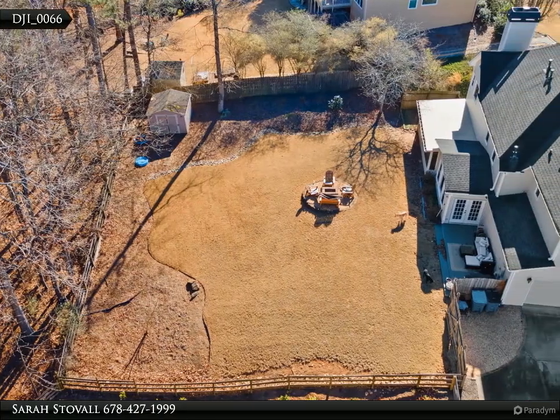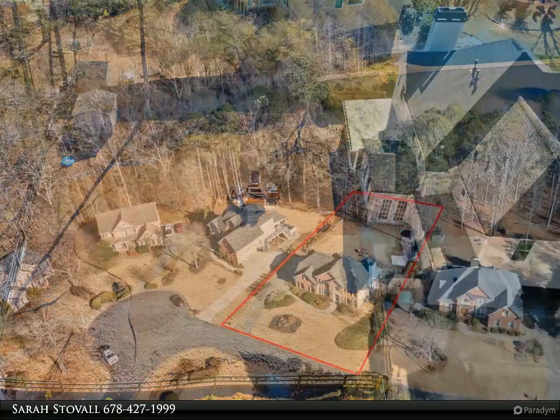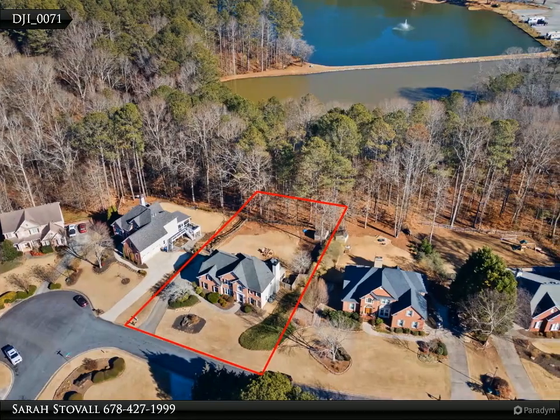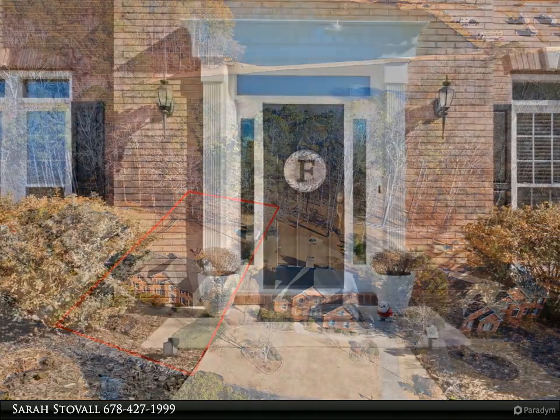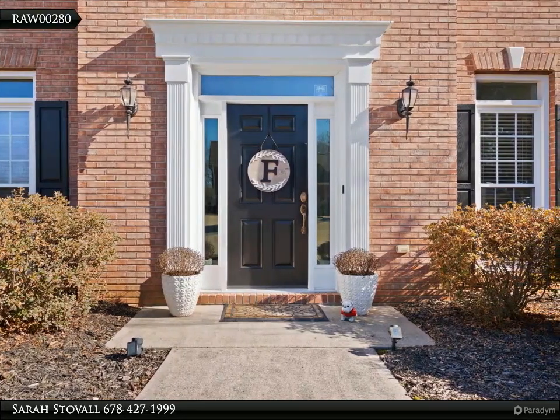The kitchen features double ovens, upgraded appliances, and a large island looking into the family room. There is a formal dining room and an elegant family room with new built-in shelves surrounding the fireplace, plus an office slash formal living room with privacy French doors.